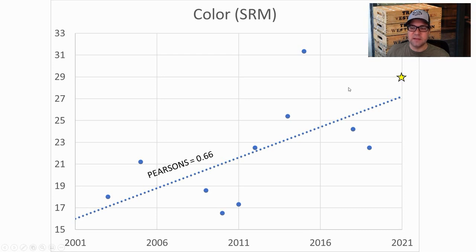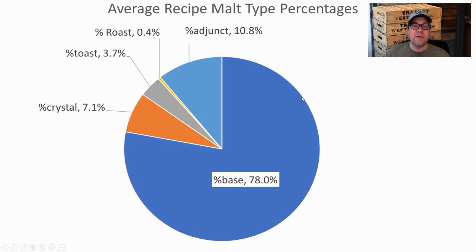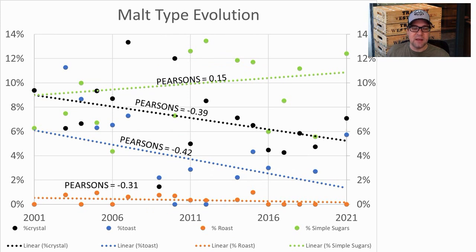Average malt proportions: 78% base malt, 7.1% crystal, 3.7% toast, 0.4% roast, and 10.8% adjuncts. Looking at the trend lines: crystal malts are decreasing with a pretty good correlation, toasted malts are decreasing, roasted malts are decreasing, while we're seeing a slight increase — not as strong a correlation — in simple sugars.